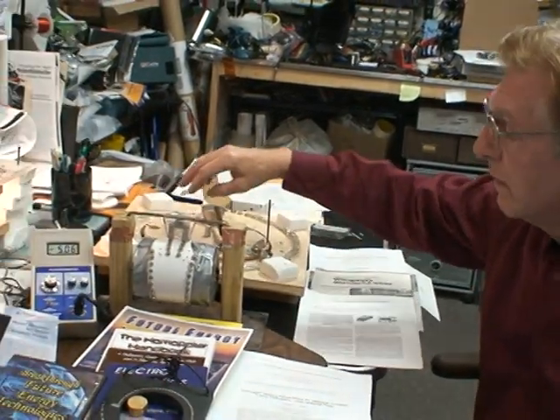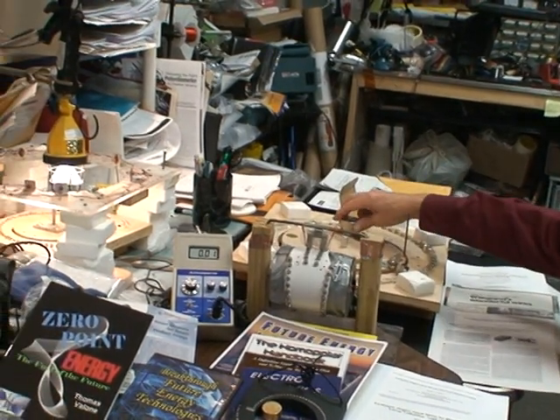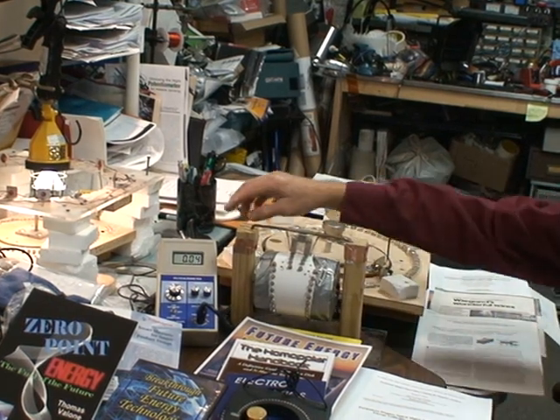As you can see on the meter, we have 5,000 Gauss on these magnets — the larger ones. It's half a Tesla, and the same principle works here. Once we're past the commutation point, it's powered by permanent magnets.